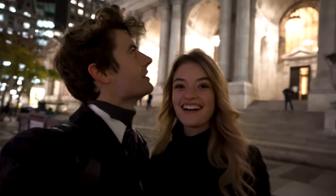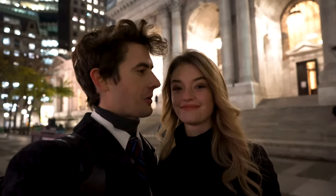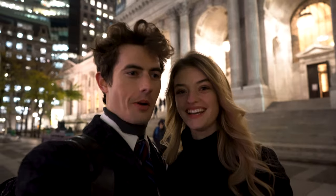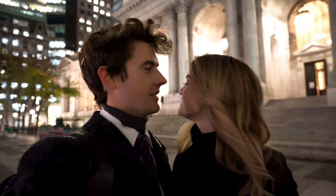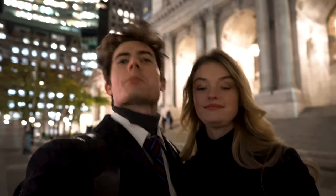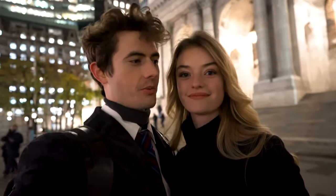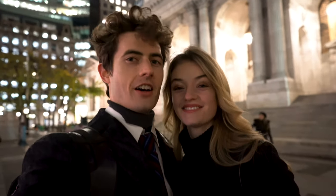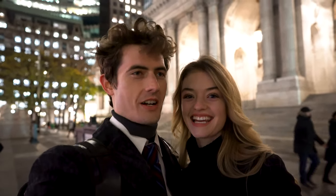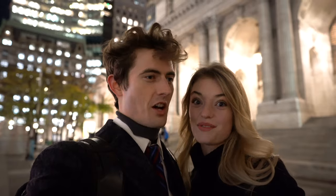We are at the New York Public Library, which just so happens to be where we met — really cute, right by Bryant Park. It's beautiful. Not so many Christmas lights out yet, but Bryant Park is really nice right now. We are walking to the surprise, so we have to walk a little bit. Next stop: the surprise — nobody knows except me!